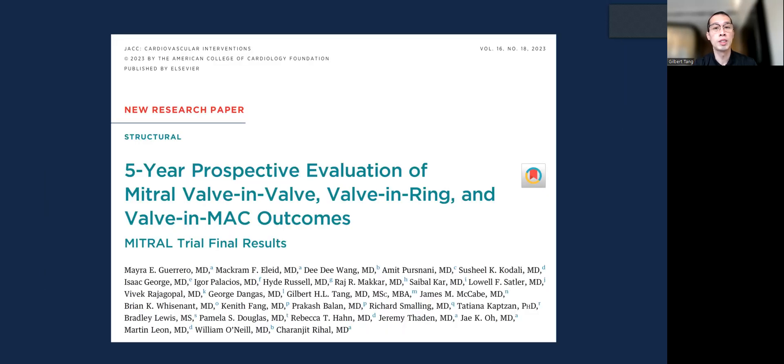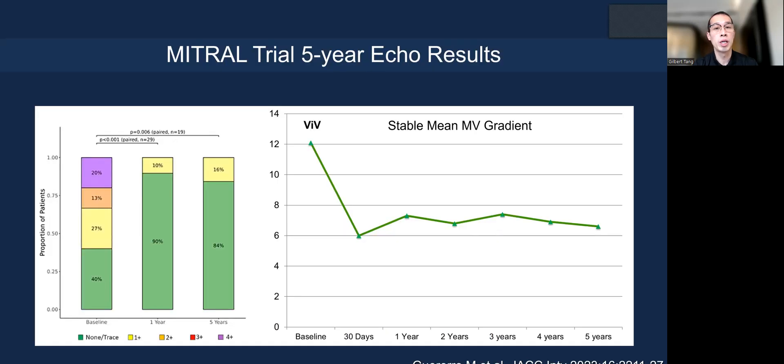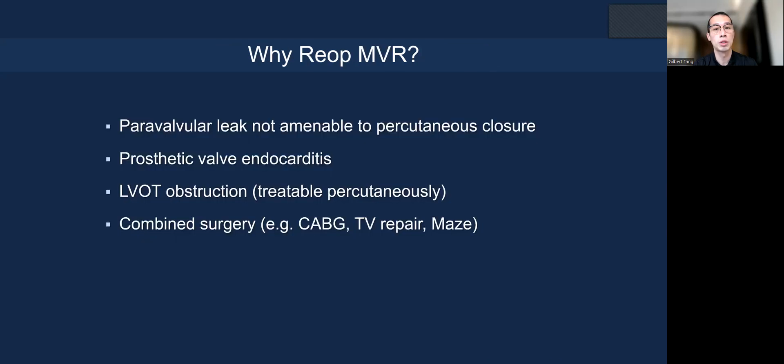We do have some long-term outcomes. This is the MITRAL trial by Myra Guerrero, with 30 patients in the mitral valve-in-valve arm. Survival at five years is quite good—nearly 80%—compared to valve-in-ring or valve-in-MAC. The gradient is sustained at around just over six millimeters of mercury, most patients have mild or less MR, and so it is a durable procedure at least for five years.